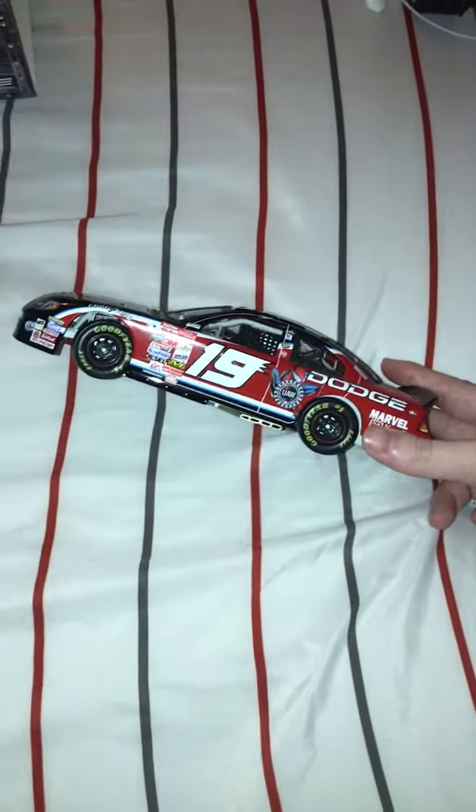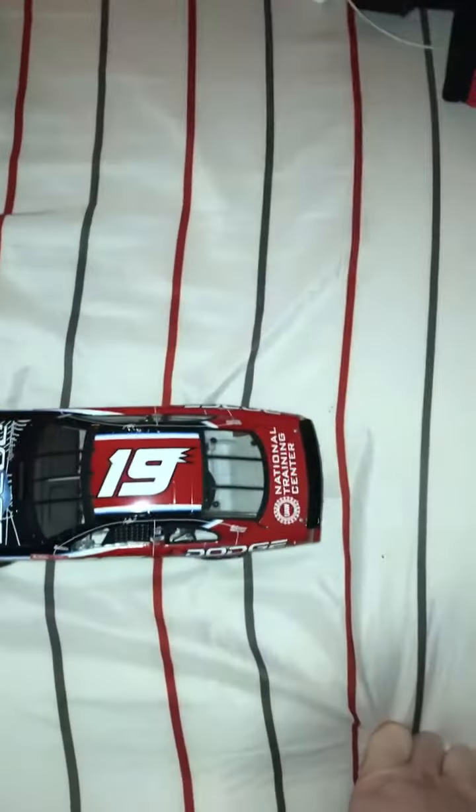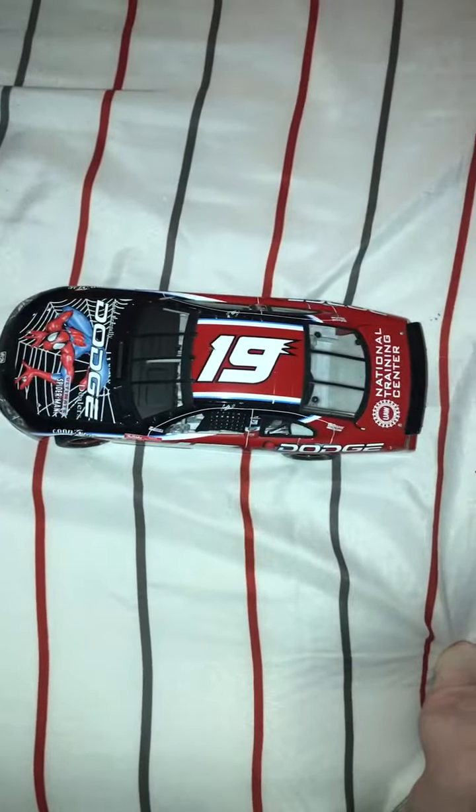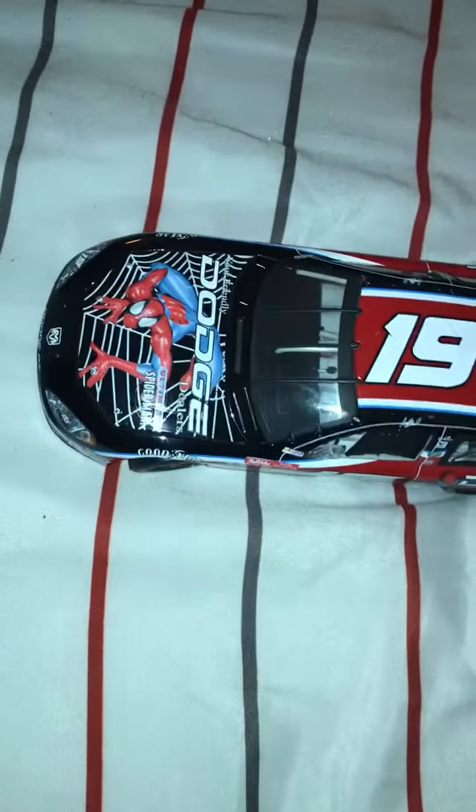I just love this scheme. This is probably my all-time favorite Casey Atwood scheme, besides maybe his No. 27 Frankenstein car — that one was pretty dope. But this would definitely be a close second. Definitely my favorite No. 19 car. It's absolutely beautiful.